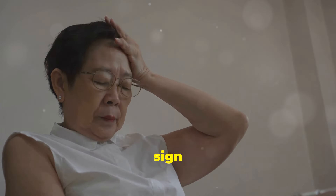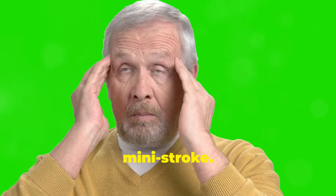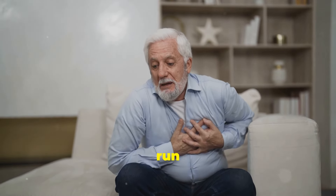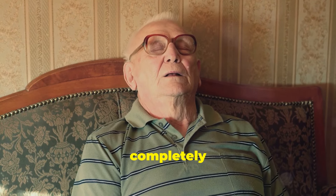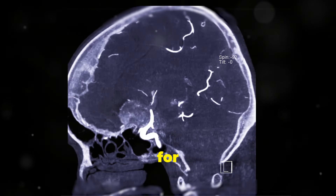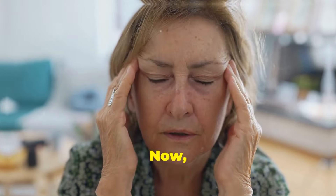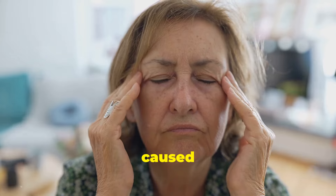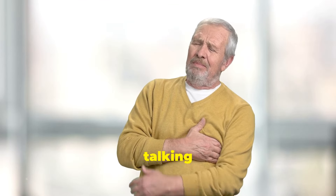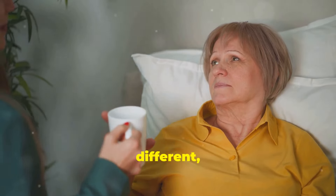Finally, let's discuss the eighth sign: sudden fatigue. We all feel tired from time to time, but a sudden overwhelming wave of fatigue can be a warning sign of a mini stroke. Imagine your loved one going about their day and suddenly being hit with intense exhaustion, like they've just run a marathon. They might have trouble staying awake or feel completely drained of energy. This sudden onset of fatigue can be a sign that a mini stroke has affected the areas of the brain responsible for regulating energy levels and alertness. When it comes to mini strokes, we're talking about a sudden, unexplained fatigue that's out of character — it's not their usual tiredness; it's something different, something more concerning.